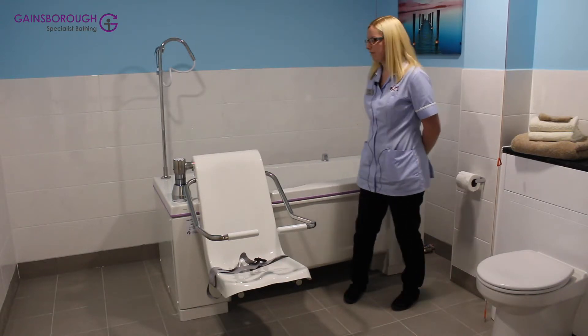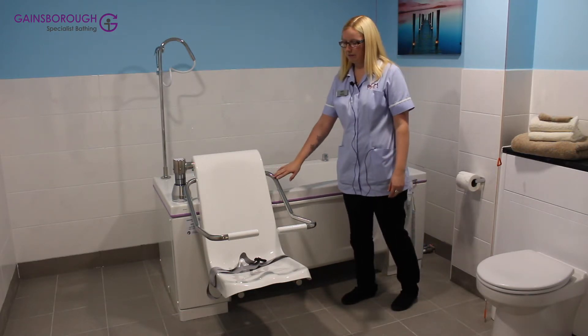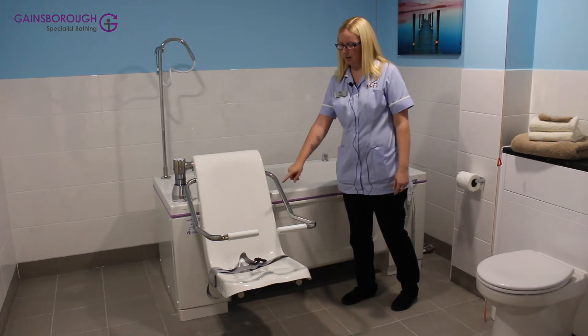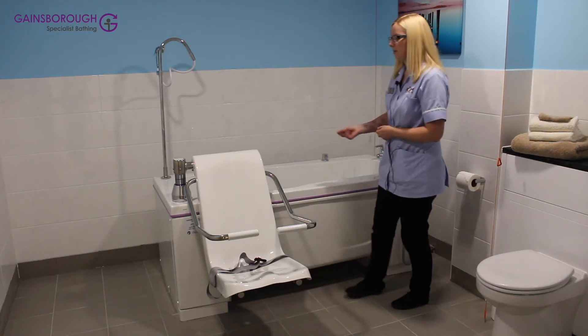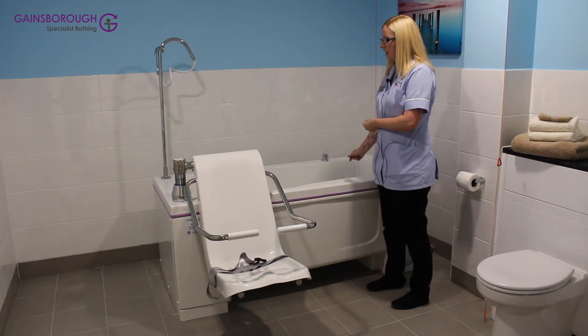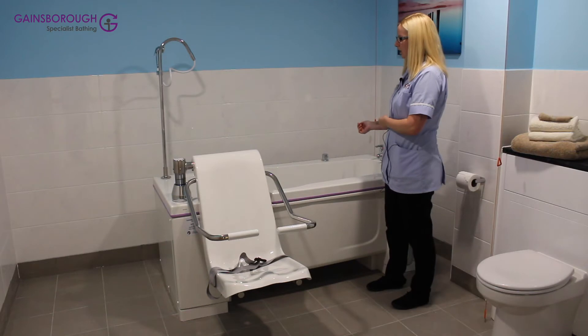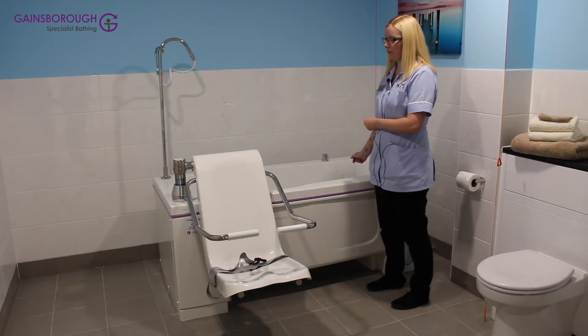With a Gainsborough Bath like this one, you have a chair which will lift up, you have safety handles, and also a strap. The seat will rise up, come across over to the bath, and lower down. The bath will then raise up to the level of yourself so you don't have to lean over.